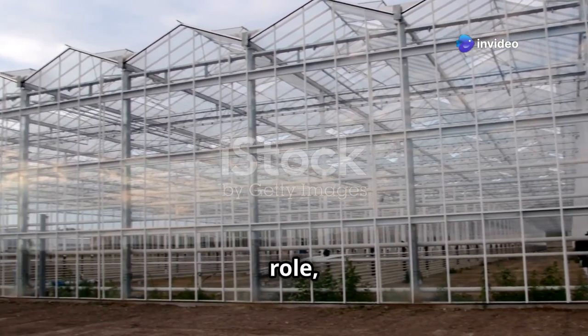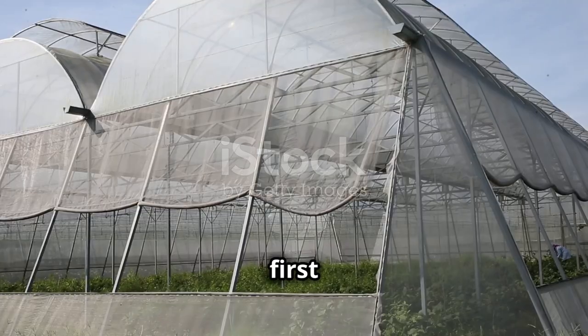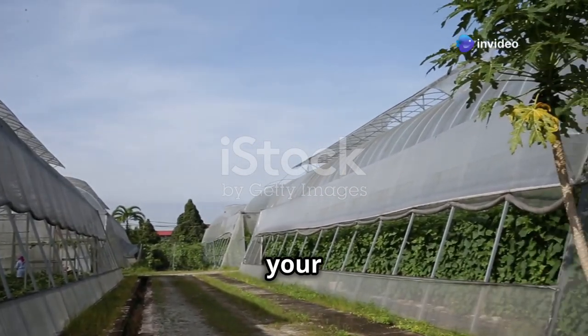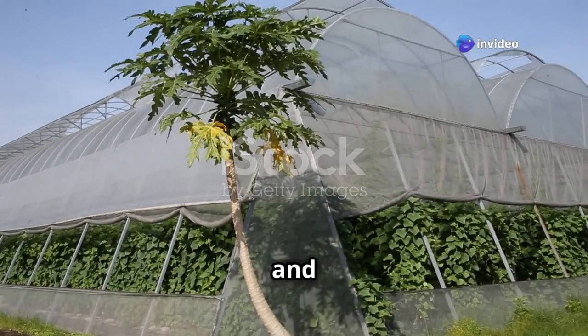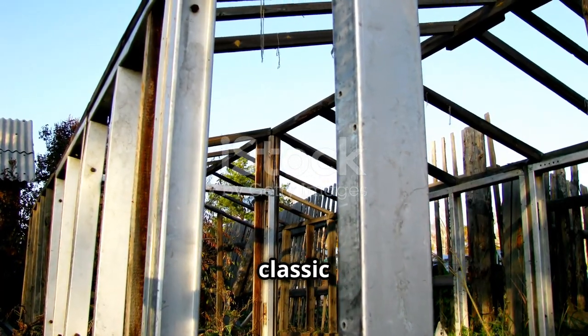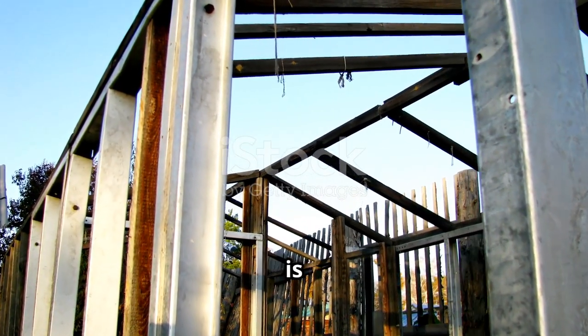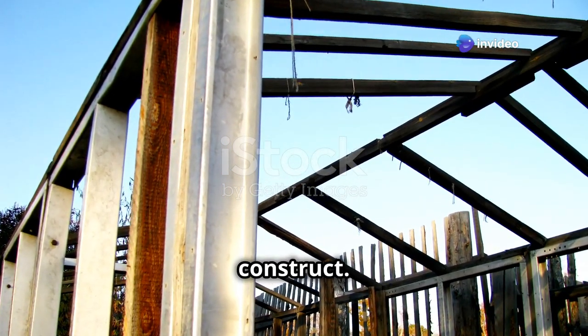Each piece has its own unique role, and when they all come together, they create a thriving environment for plants. The first step is picking the right design — it's like choosing the shape of your puzzle. We've got options like the classic even-span greenhouse, perfect for sunny backyards. This design is great for maximizing sunlight exposure and is relatively easy to construct.